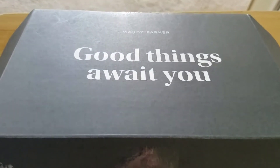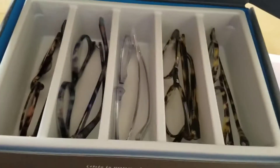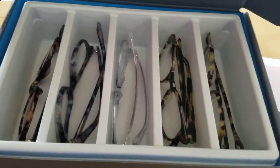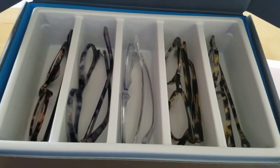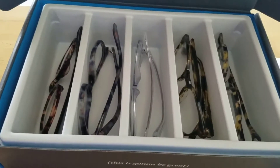Okay, here's my box, and it says, Good Things Await You. Let's see what we got. Here are the five pairs of glasses, and I'm going to try each of them on. I hope you can help me decide which one you like best.